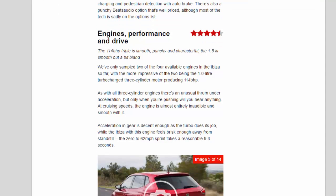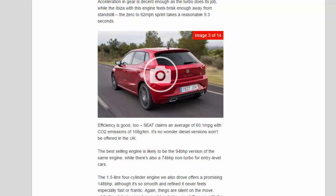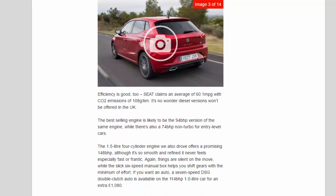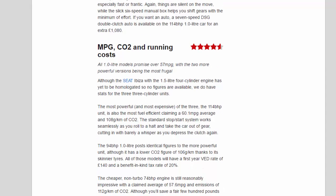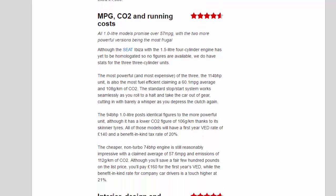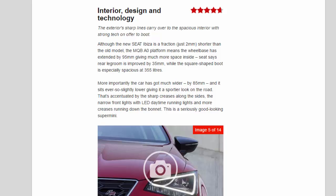Although you'll save a fair few hundred pounds on the list price with the 74bhp engine, you'll pay £160 for the first year's VED, while the benefit-in-kind rate for company car drivers is a touch higher at 21%.